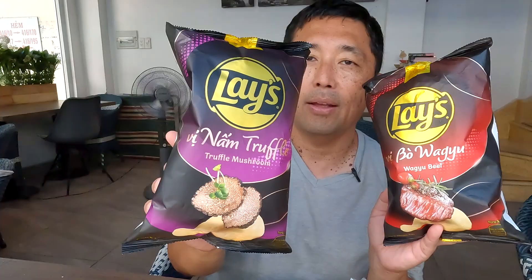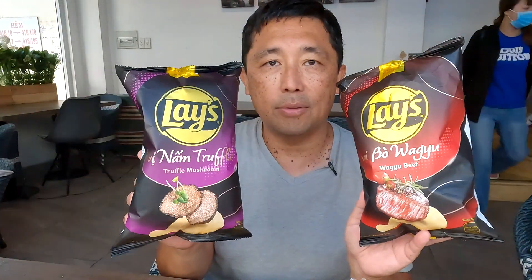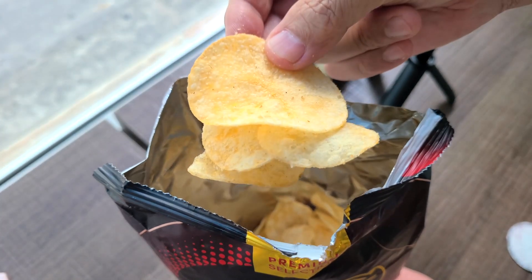I got two special kinds of Lays — I got the wagyu Lays and also the truffle. Two different kinds of chips, so we're going to give these both a try. Here you go guys — wagyu Lays! I've never seen these before, so I'm excited to try. Yeah, it's a very light flavor. It tastes good though — it's a good flavor, but is it really wagyu? I don't know. Wagyu Lays, guys — let me know if you've seen these in your country. I haven't seen these in the States.